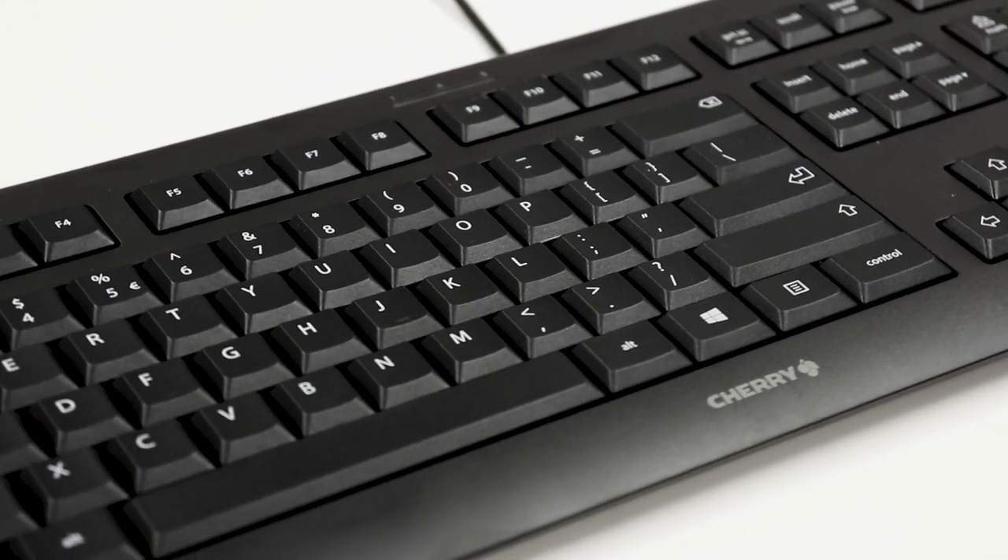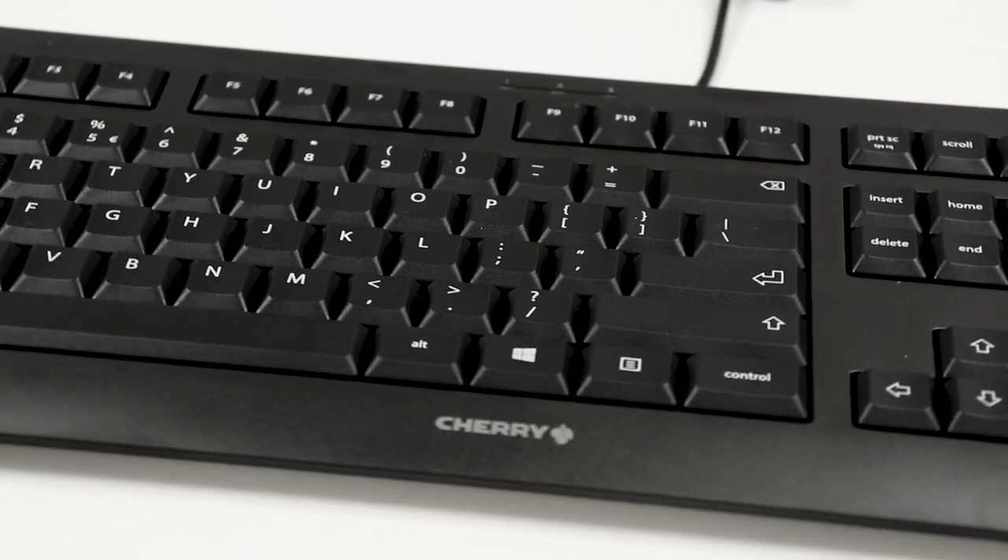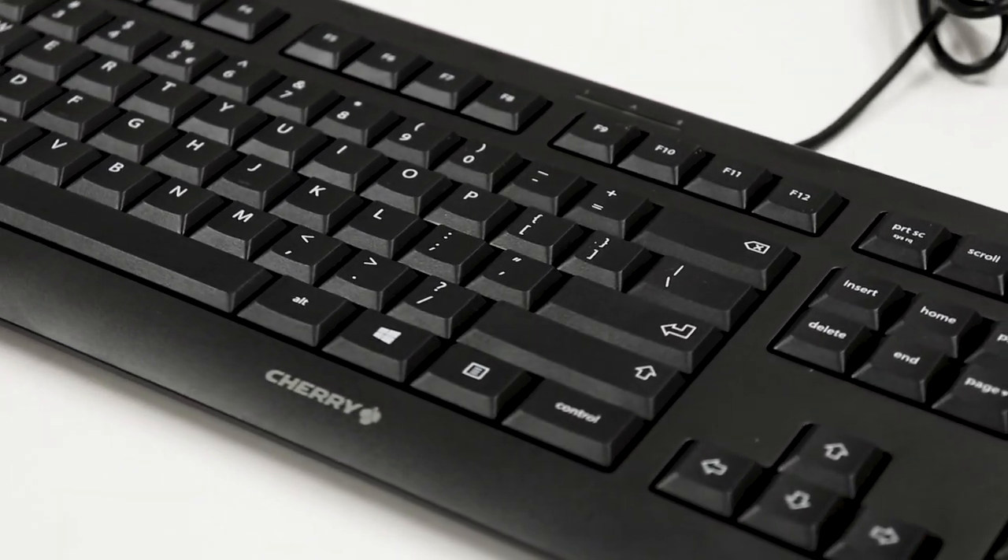Universal and reliable, the Cherry KC-1000 keyboard is optimized for professional use at a very attractive price.